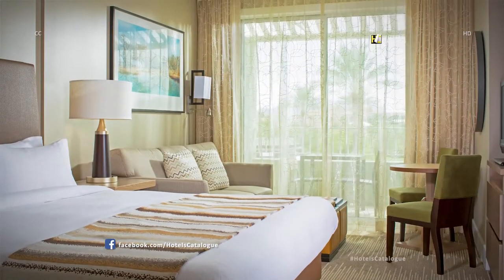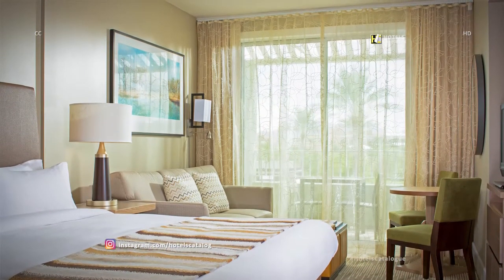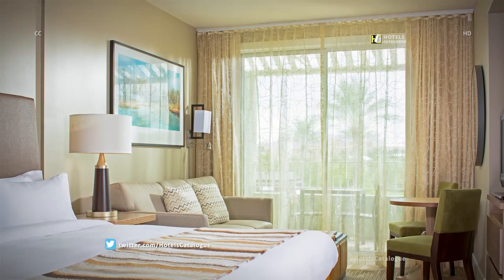The comfortable guest rooms at our Desert Ridge Golf Resort feature a king-size bed, sofa bed, private balcony or patio, and a kitchenette with a small refrigerator, microwave and sink.